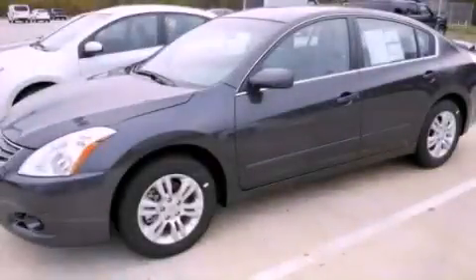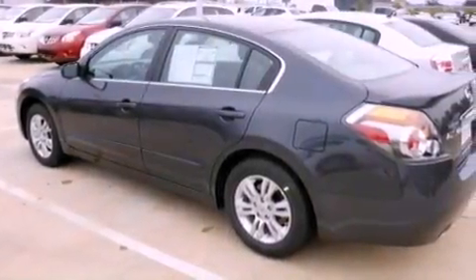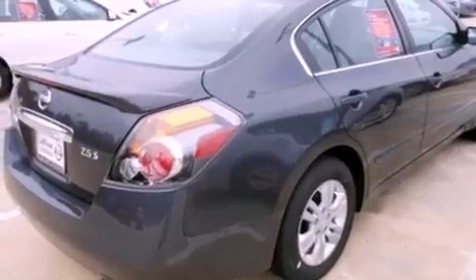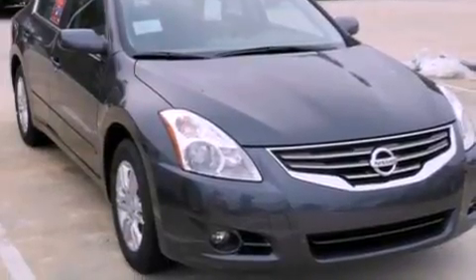This is a brand new 2012 Nissan Altima. It has a 2.5-liter 4-cylinder engine and an automatic transmission. All of the following features are included: an engine immobilizer theft deterrent system, a traction control system, rear curtain airbags, and cruise control.